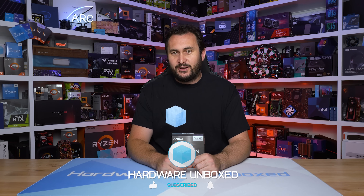Anyway, I'm just going to leave it there. Thanks for watching. I'm your host, Steve. See you again next time.